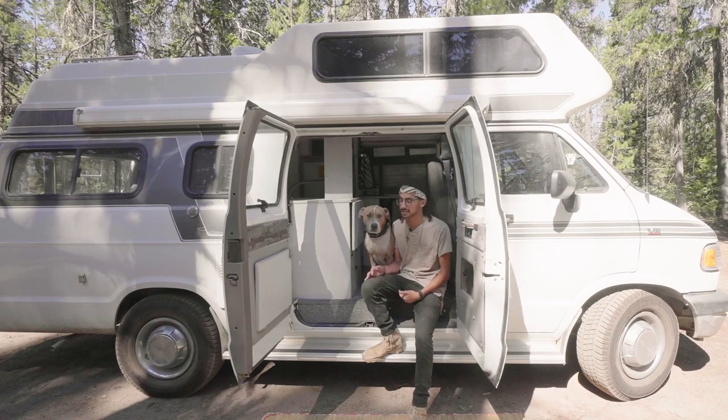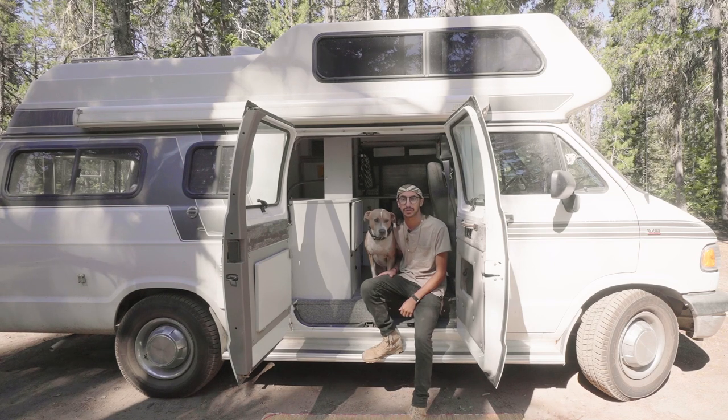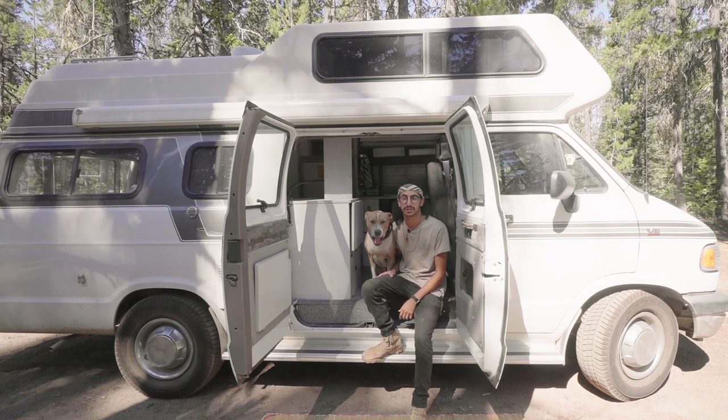How's it going guys? My name is JP. This is my pup Chance, and this is our 1995 Dodge Ram Sportsmobile conversion van that we've been living in for just over a year now. Come on in and check it out.